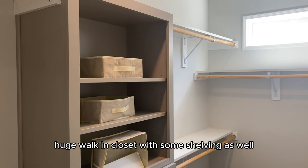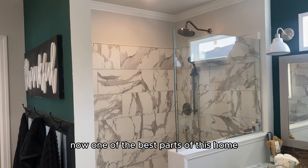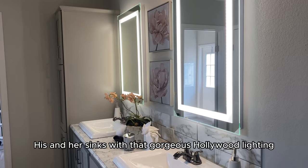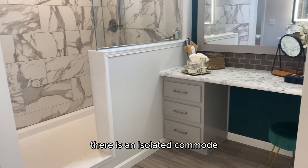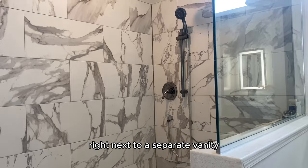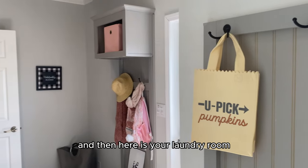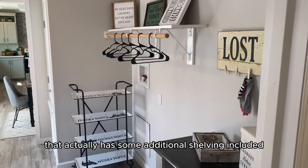There's a huge walk-in closet with shelving as well. One of the best parts of this home is this huge walk-in shower with his and her sinks and that gorgeous Hollywood lighting. There is an isolated commode right next to a separate vanity also included in the master bath. And here is your laundry room, which actually has some additional shelving included.